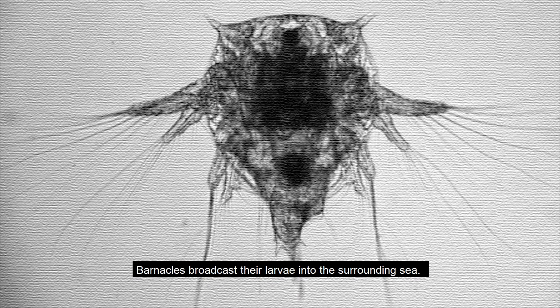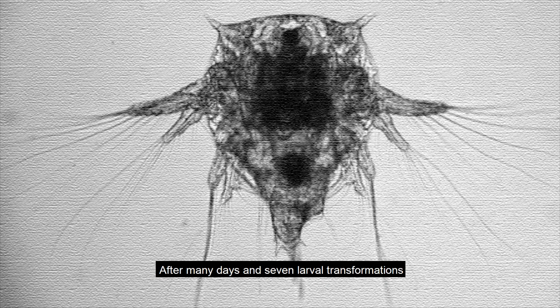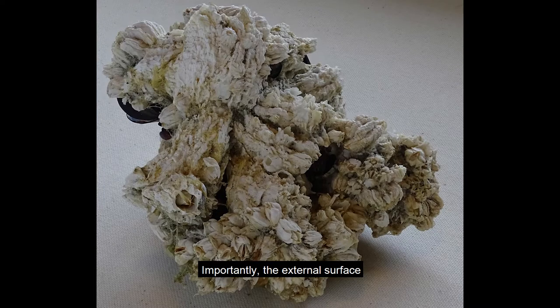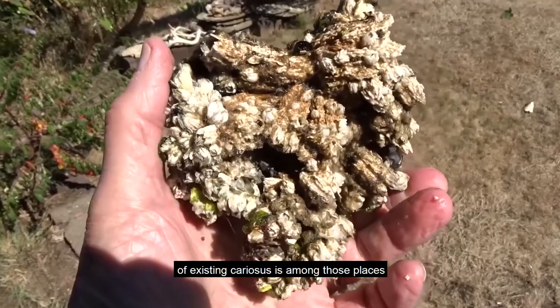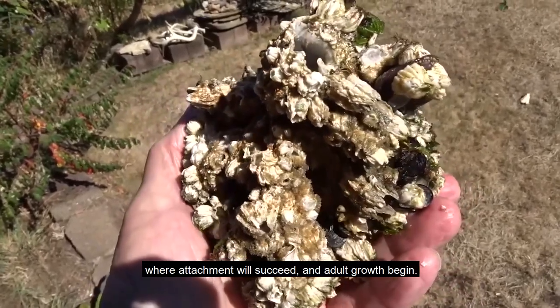Barnacles broadcast their larvae into the surrounding sea. After many days and seven larval transformations, the last larval stage — a cyprid — has drifted far from its place of origin. It must attach itself to a surface where it will spend its entire adult life. They can attach to many substrates. Importantly, the external surface of existing cariosus is among those places where attachment will succeed and adult growth begin.